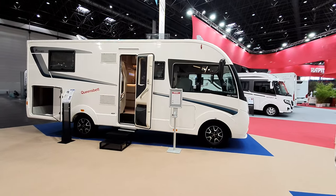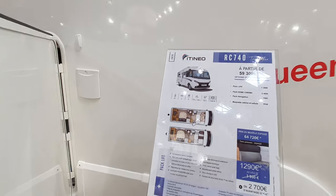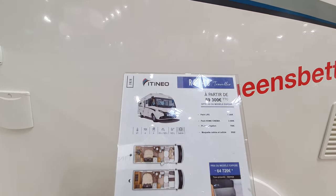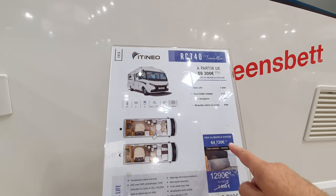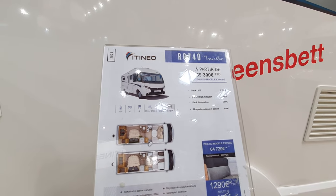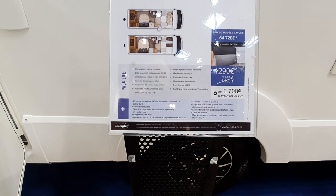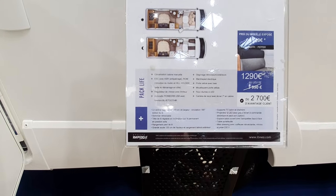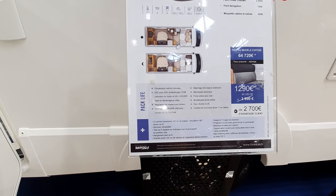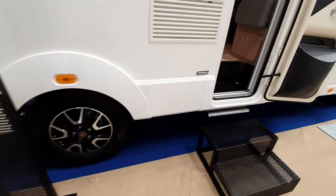Anyway, let's have a look at the MC 700. This thing has got a queen bed and is 743 centimeters in length. It's got 120 liters of waste water, 120 of fresh water, 20 of hot water, four sleeping places, four places around the table, and four belted positions. This one is 59,300 euros but this one here is 64,720. Pack Home Cinema is 2,490 euros — this is written in French even though we are in Germany. The Life Pack at 1,300 euros includes things such as a reversing camera, LED daytime running lights, electric step, and air conditioning in the cab.